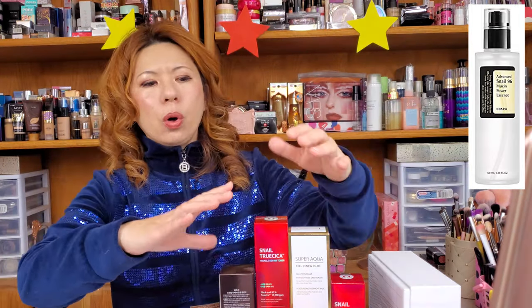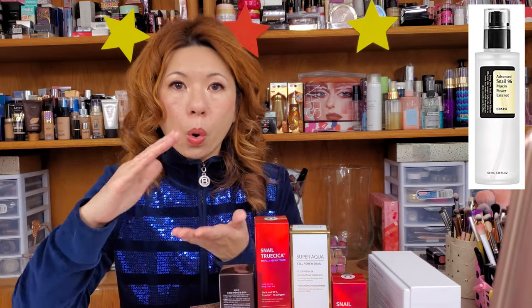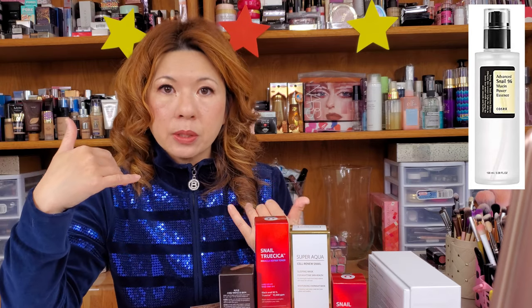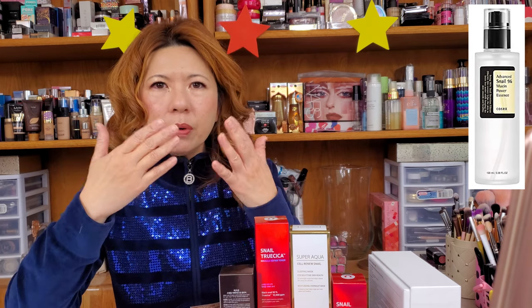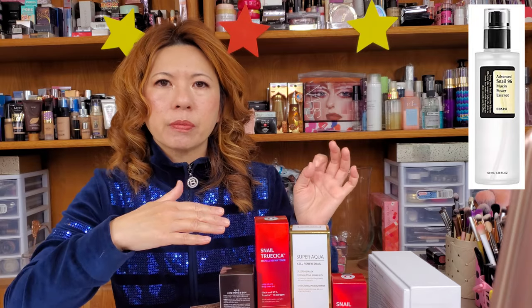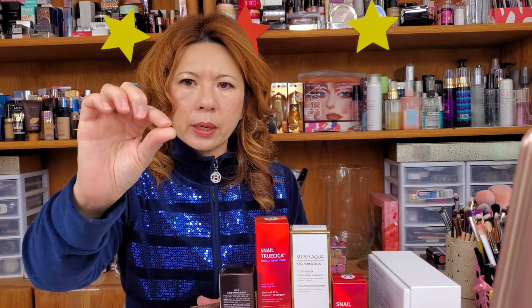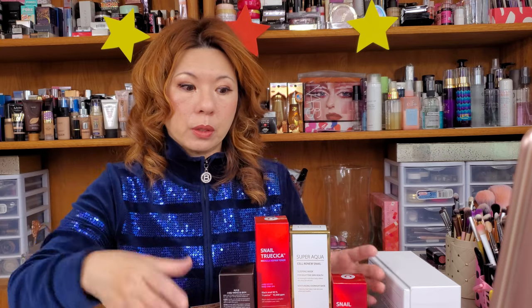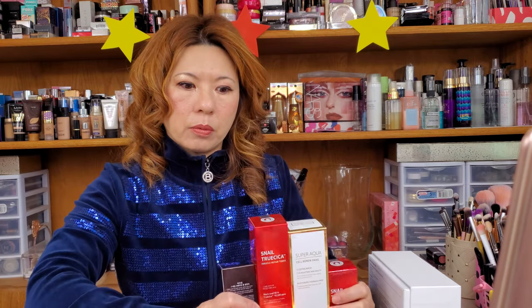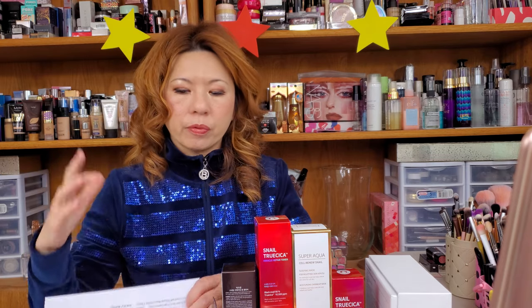The next one is the COSRX Advanced Snail 96 Mucin Power Essence. It comes in a tall bottle. I already used the whole bottle — it's very hydrating. It's an essence I used before applying any serum. It's very slimy, jelly-form, kind of sticky, but after you put it on your face it's not sticky. I loved that product. I'm not repurchasing right now only because I need to use up other snail products first. The COSRX Advanced Snail 96 Mucin Power Essence is $18.90, available at Walmart or Amazon.